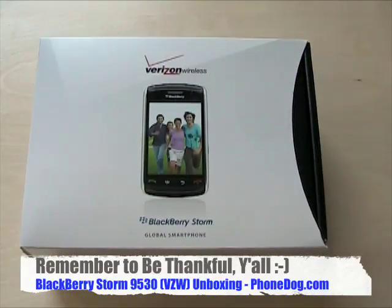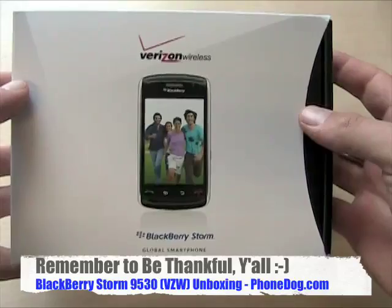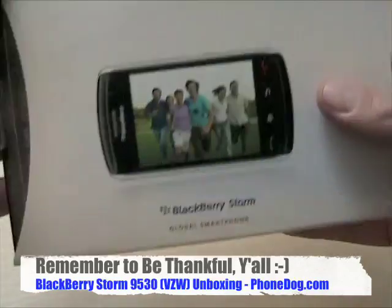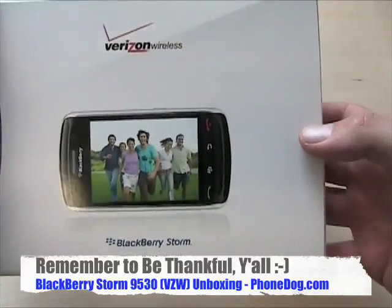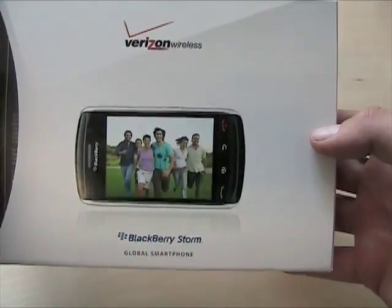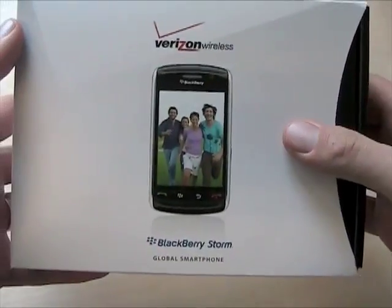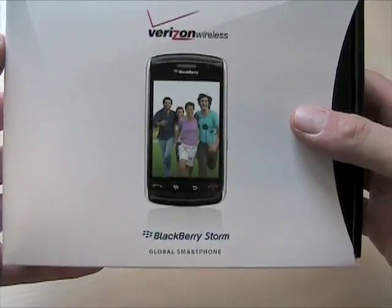Happy early Thanksgiving — Thanksgiving is about more important things than phones. It's about people and relationships and giving thanks for what's important in your life. But hey, this is fun too. It's the BlackBerry Storm, the first ever touchscreen BlackBerry from RIM. They released this phone over in the U.K. on Vodafone, and this is the U.S. exclusive on Verizon Wireless.